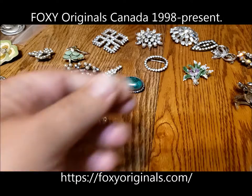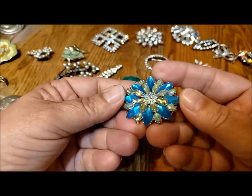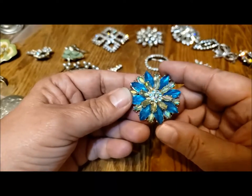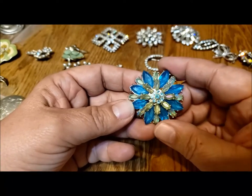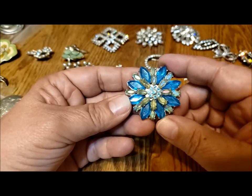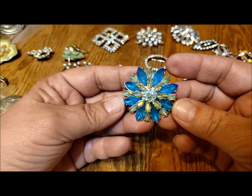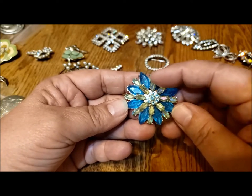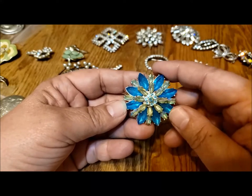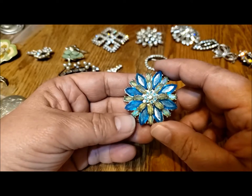This is another jewelry jar find and it's probably not that old — like the 90s, within the last 30 years. But I love the colors and the design, and the fact that it came out of a jewelry jar with all the rhinestones in place, especially the marquee rhinestones. They're hard to replace, especially to get the colors to match.